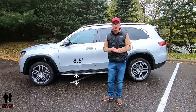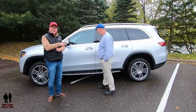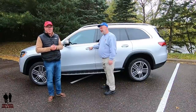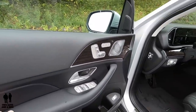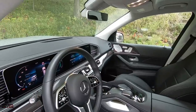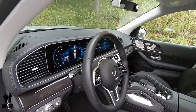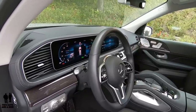It is covered by a four-year, 50,000-mile warranty. Stepping inside the GLS 450, you have MB-TEX doors, seats, and dashboard. MB-TEX looks just as good as leather, lasts longer, looks better over time, and is easier to clean. If I were buying one, I'd get the MB-TEX.